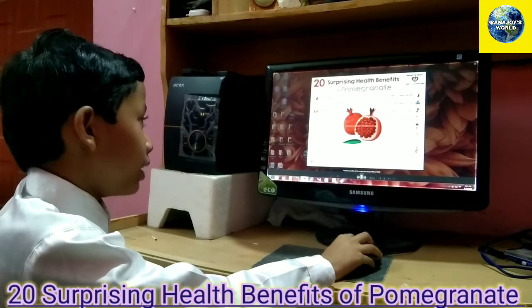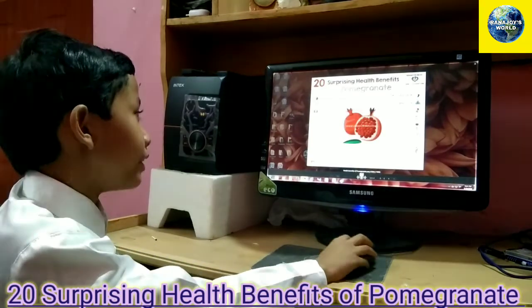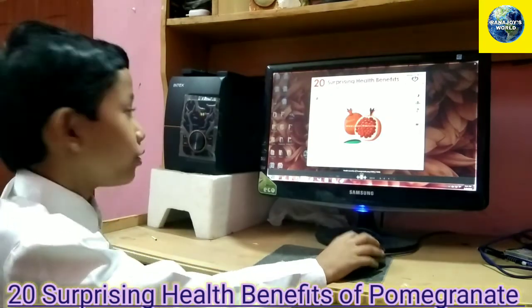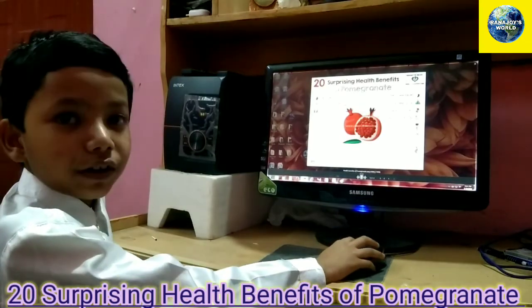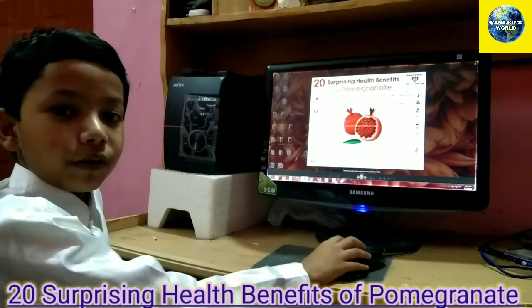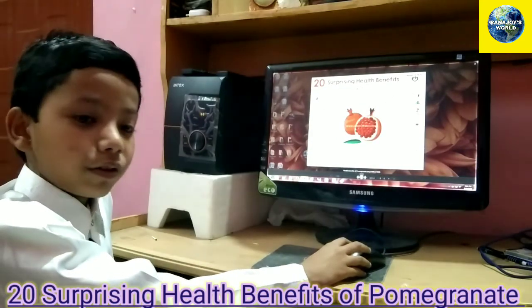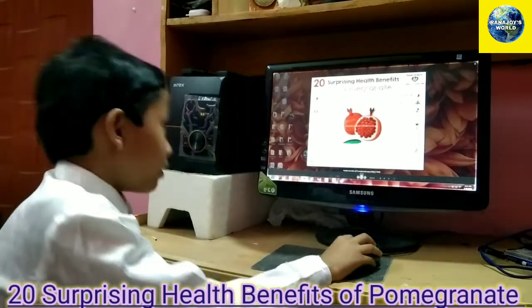Number two is anti-cancer benefits. Did you know pomegranate can prevent cancer? It also has anti-cancer benefits which fight against cancer. So if you have cancer, eat a pomegranate and you will get the following benefits.